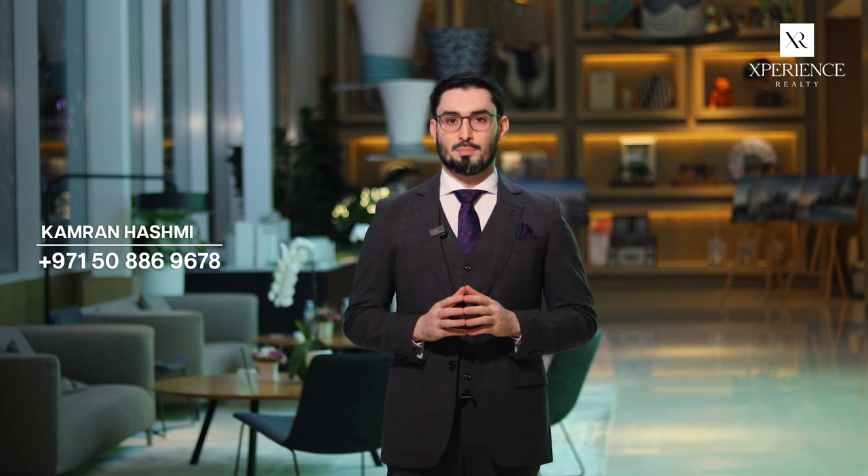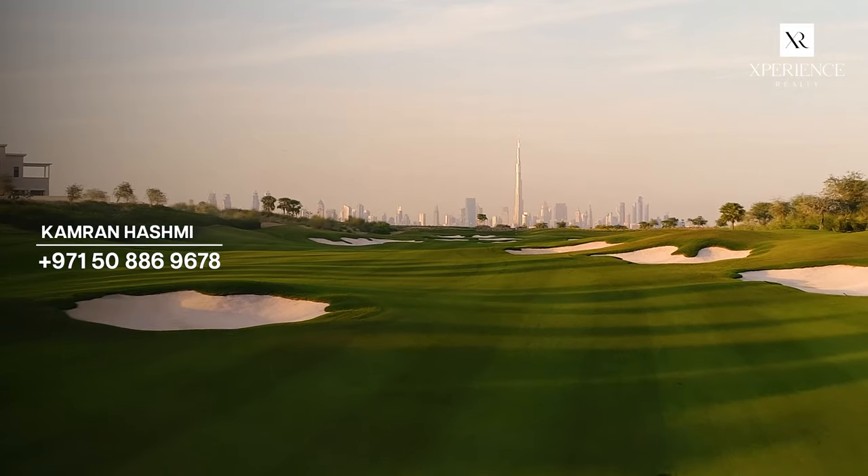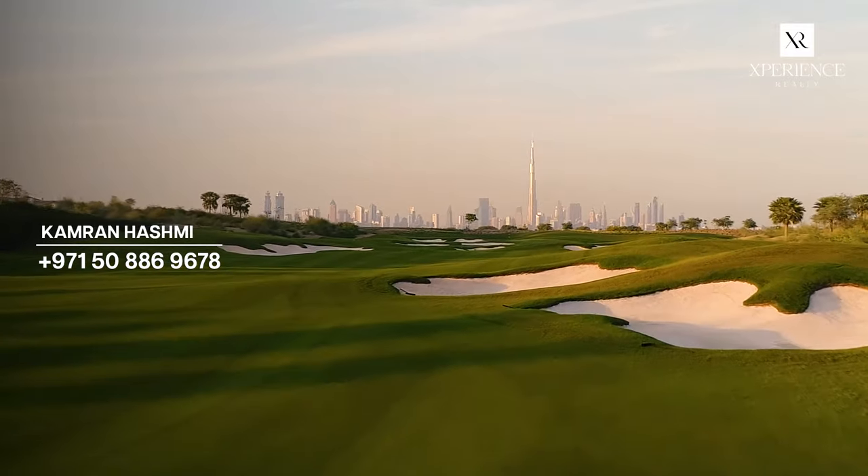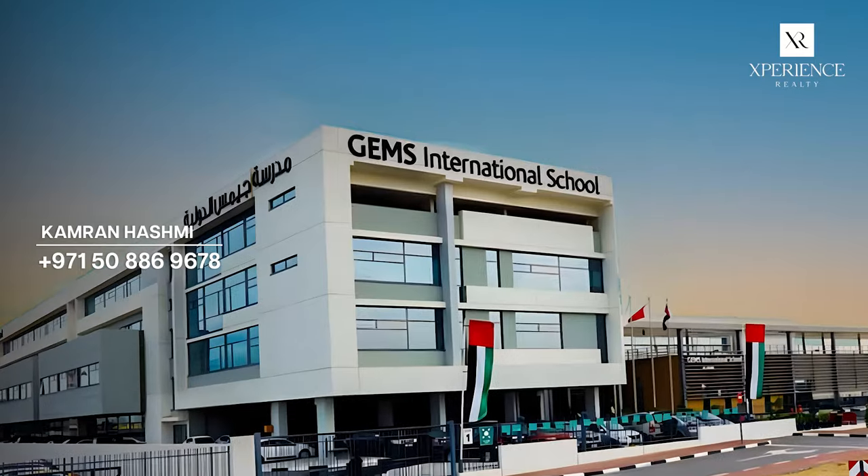I am here to talk to you about Club Drive and the reason you should invest there. Club Drive is situated on the upscale side of the 18-hole championship golf course. Directly behind you, there are two international schools: King's School and GEMS International School.